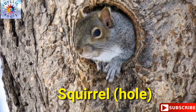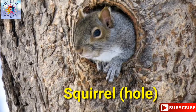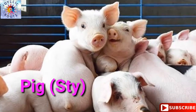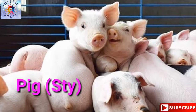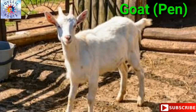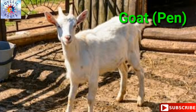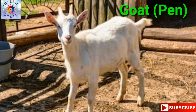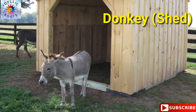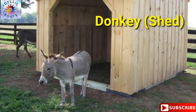Squirrel — squirrel lives in a hole. Pig — pig lives in a sty. Goat — goat lives in a pen. Donkey — donkey lives in a shed.